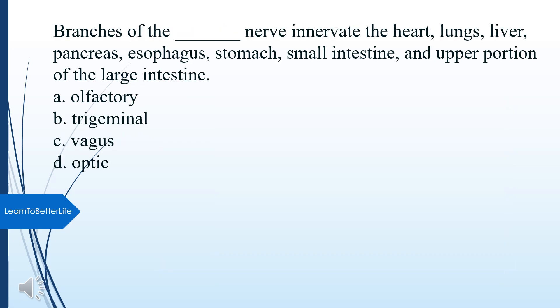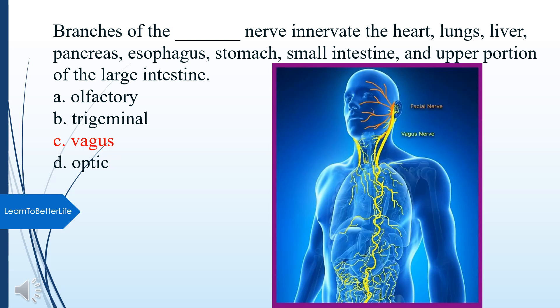Branches of what nerve innervate the heart, lungs, liver, pancreas, esophagus, stomach, small intestine, and upper portion of the large intestine? A. Olfactory. B. Trigeminal. C. Vagus. D. Optic. The answer is C, Vagus nerve.